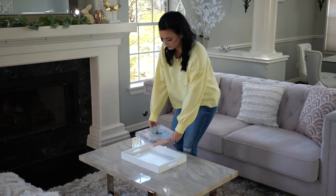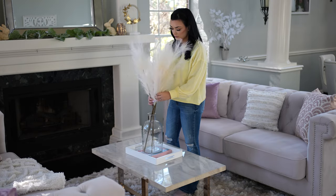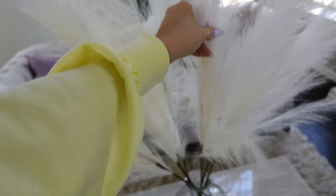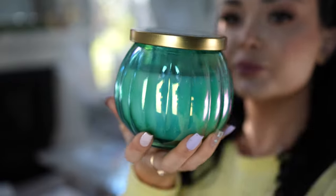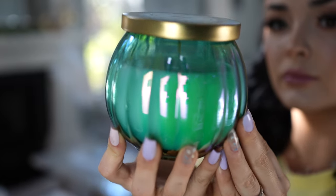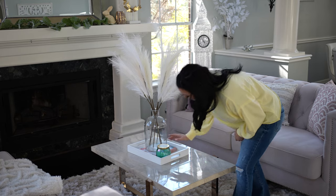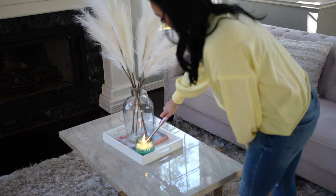For the coffee table I added a beautiful Disney book that I got from Amazon, some pampas grass that I already had — I love the way pampas grass makes a room feel light and airy. Then this candle I got from Target, I will link it below, it smells so good — almost like a man getting out of a shower in the best way possible.